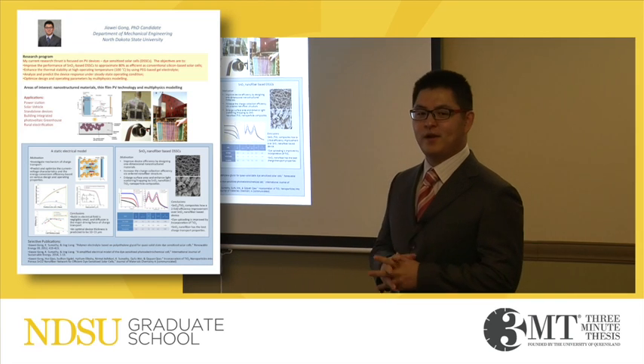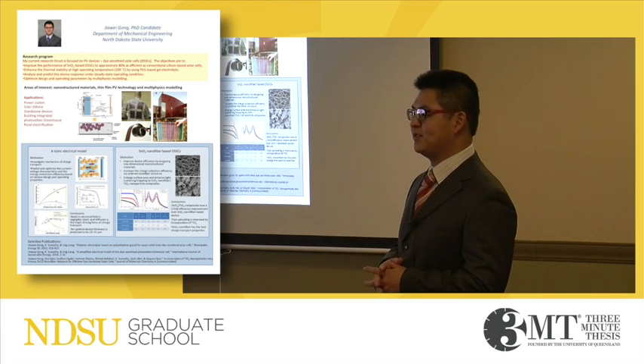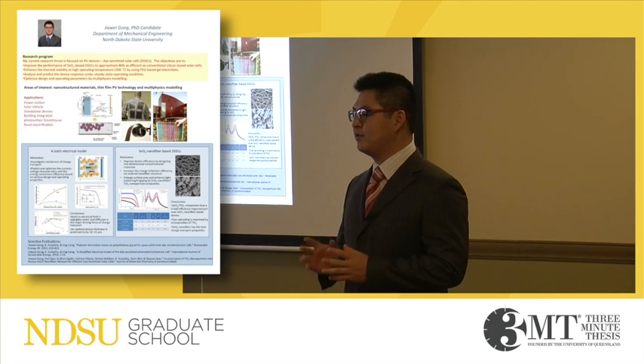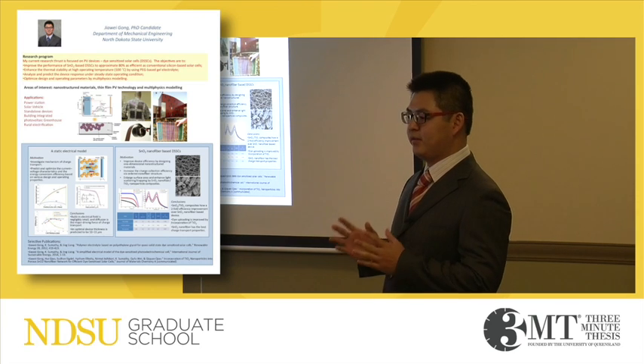Good morning, everyone. I'm Joey, PhD candidate in Mechanical Engineering Department. Currently, I'm working with Professor Sumasi Krishnan in the field of renewable energy technology, specifically PV technology.